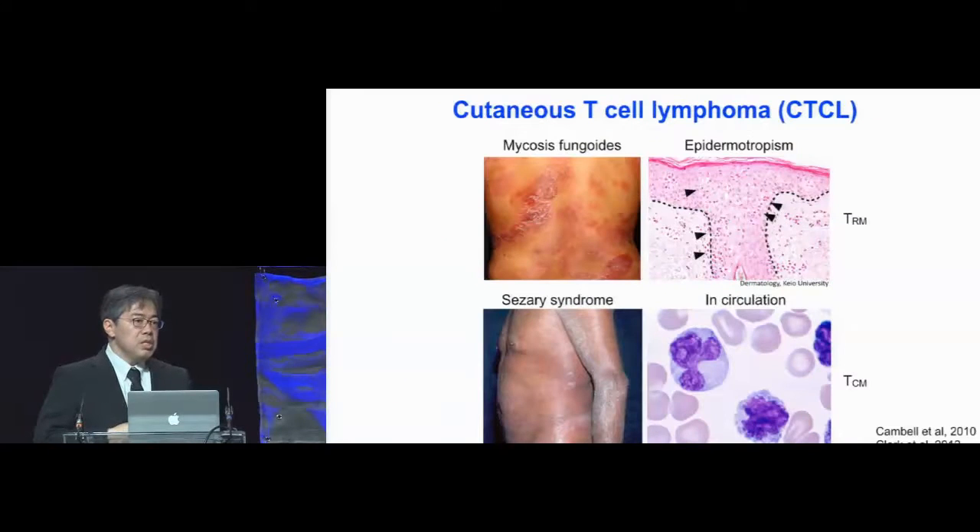The biology of these skin TRMs going right into the epidermis in the absence of any inflammatory cues reminded us of the important disease cutaneous T-cell lymphoma, CTCL. There are two classic types of CTCL: mycosis fungoides and Sézary syndrome.